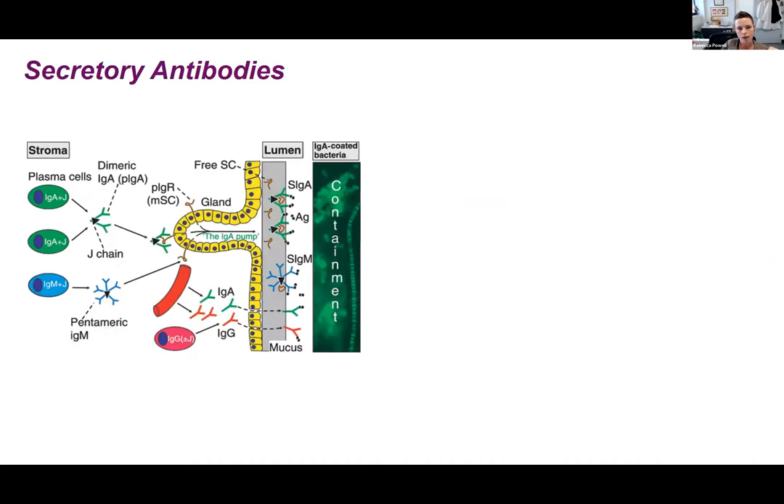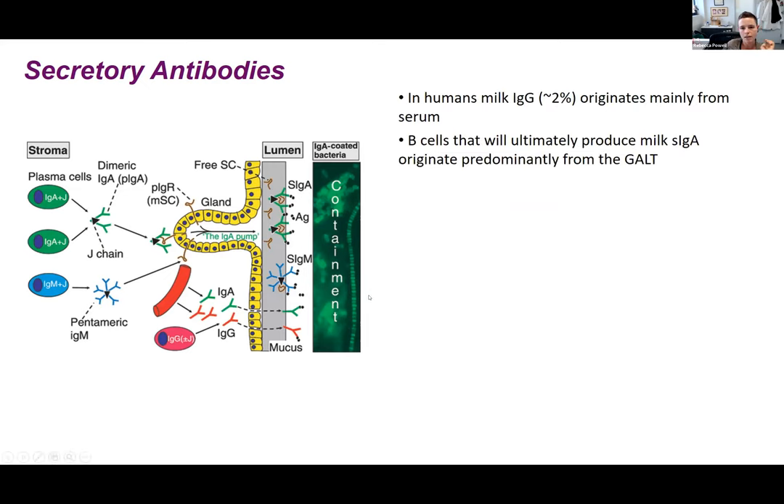Regarding how secretory antibodies acquire their secretory component: when the B cells transit to the mammary gland and secrete that IgA dimer, as it's being pumped into the milk, a piece of the receptor that pumps the IgA into the milk comes off — that's the secretory chain — and that is what wraps up the IgA.